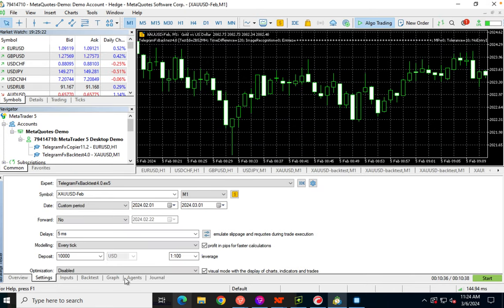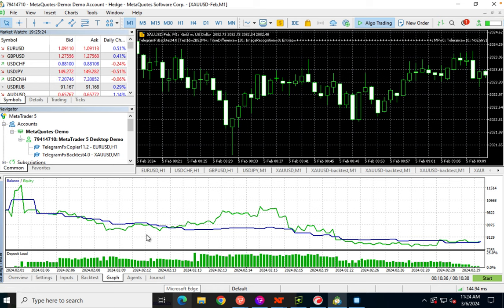Looking at our graph, you can see that's quite a loss. At one point we were up to around 11,750, and then we just really went down from there. That's kind of disappointing.